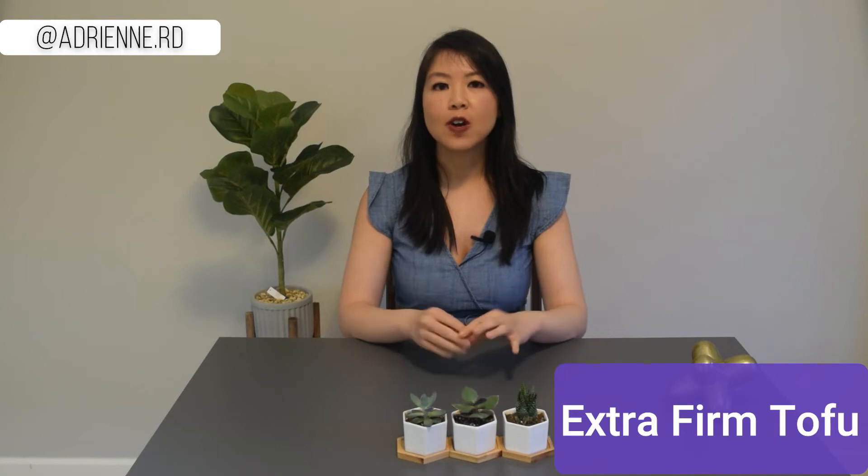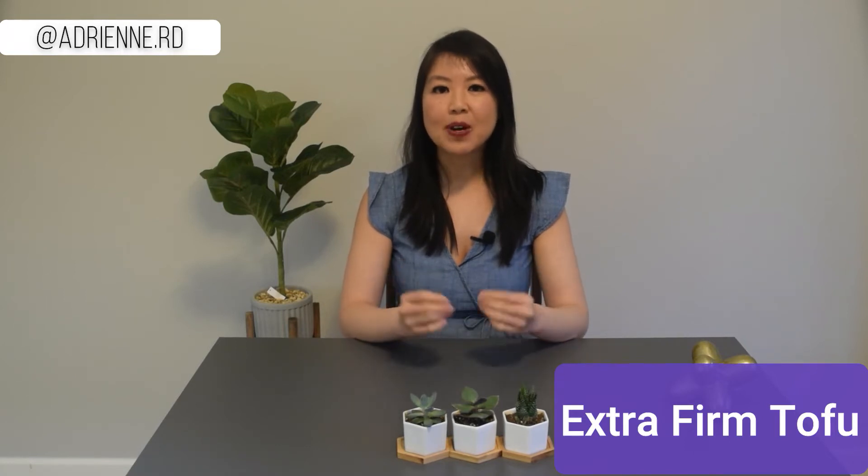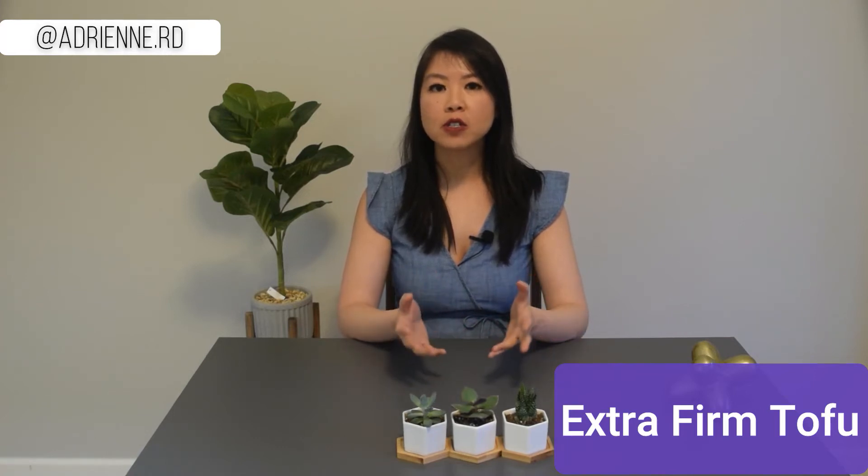Number two: extra firm tofu. I love tofu — it's a staple in my fridge. I grew up eating tofu regularly in various forms: soft, firm, or dessert. I love this extra firm tofu because it's so easy to use in stir fry. I either chop or crumble it to make a ground meat substitute, or I can pan fry or air fry it for a crispy texture. Oftentimes I just add it to my noodle soup or dry noodles for protein. Each chunk is about 100 calories and 12 grams of protein. I keep the remainder in fresh water in a glass container in the fridge for the next few days.